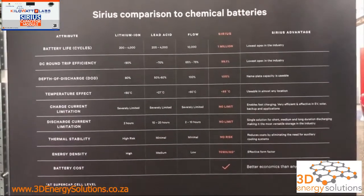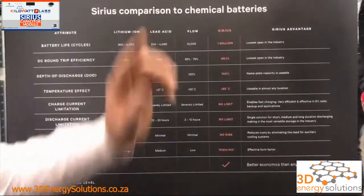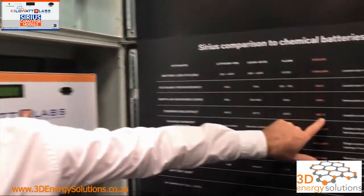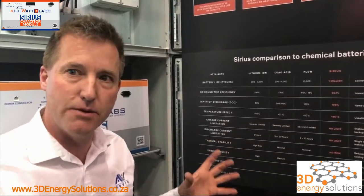99.1% round-trip efficiency versus 90% for lithium — so there's almost no energy loss, which means there's no heat. Ten-year warranty and the warranty is unconditional. It's not based on cycles, not based on temperature — these units work up to 85°C and down to negative 30°C. Outside of that it still works, it just has a little bit of reduction in power. Basically it works on planet Earth.